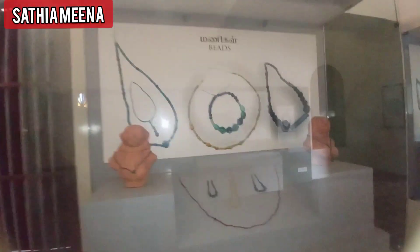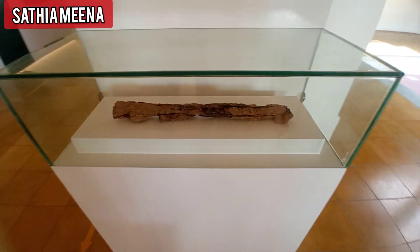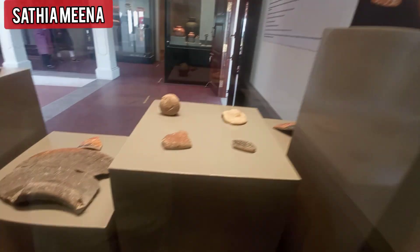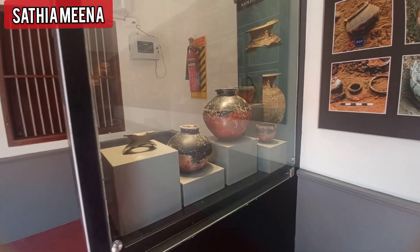There is a display of bangles, necklaces, and all the ornaments. At the same time, there are 20 of them. There is a display in the potter. Then we have to show the Alaha.